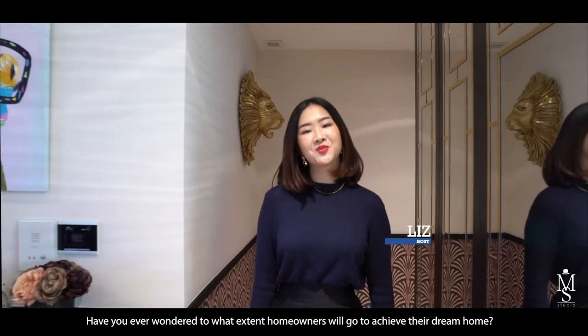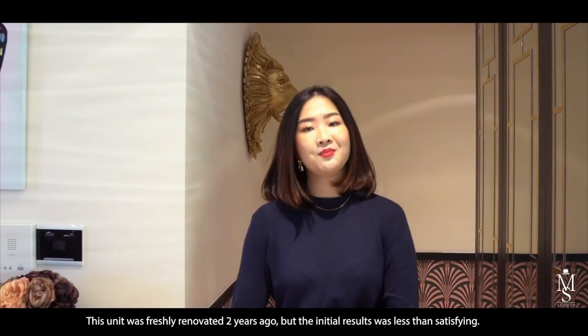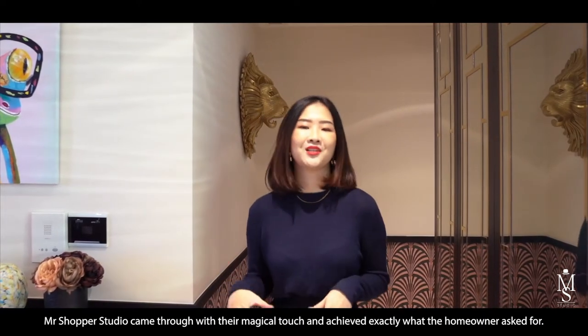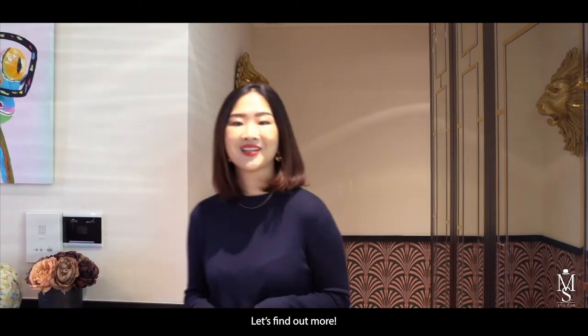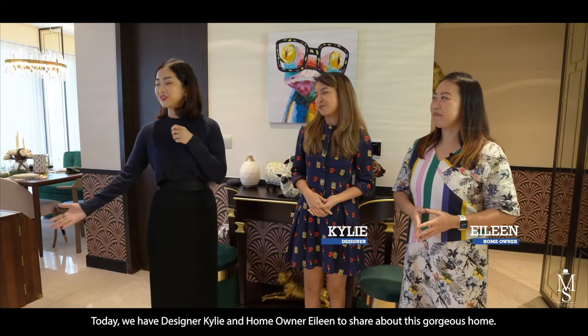Have you ever wondered to what extent homeowners will go to achieve their dream home? This unit was freshly renovated two years ago but the initial results were less than satisfying. But MSS came through with their magical touch and achieved exactly what the homeowners asked for. Today we have designer Kylie and homeowner Ilyn here to share more about this gorgeous home.